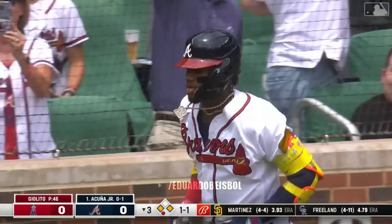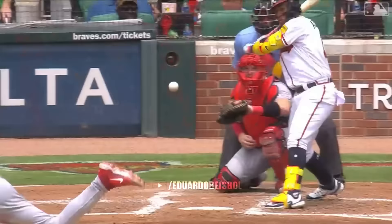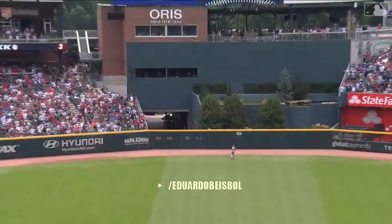Michael breaks for second as Ronald sends this to center field — and it's gone. Three to nothing Atlanta. He must have heard you, Brandon, say he hadn't had a hit yet this series and decided to really make this one count.